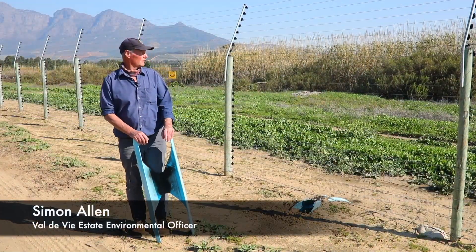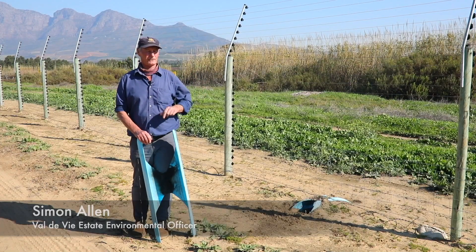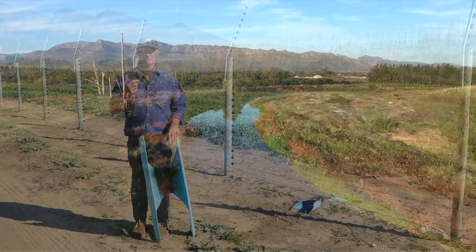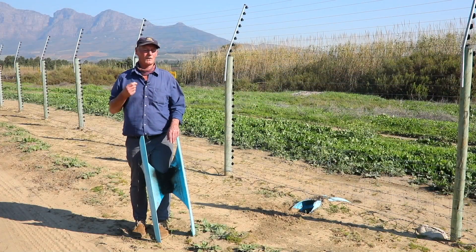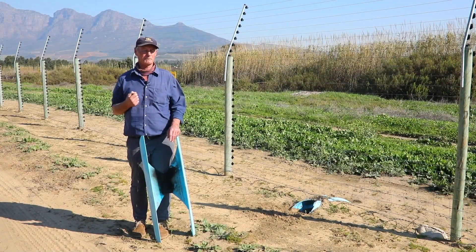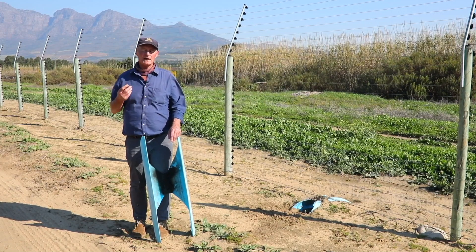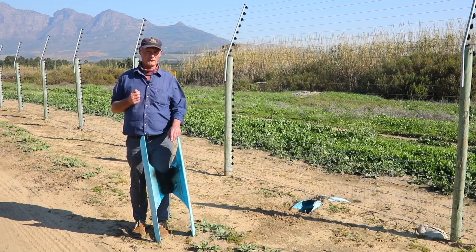We're down on the Berg River banks security fence. A lot of people aren't aware of how much wildlife we still have in this area. The trouble is the security fence is designed to keep humans out, but sometimes wildlife have a little bit of a problem with it as well.